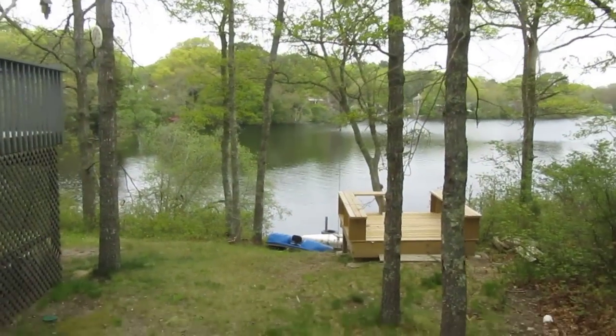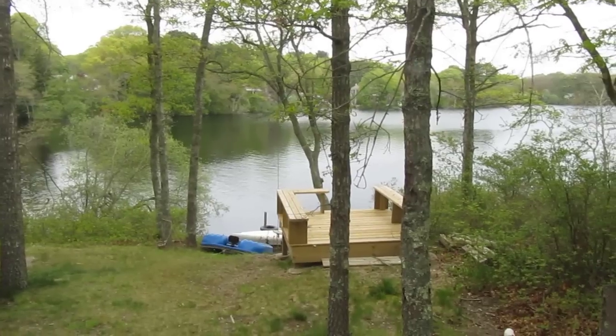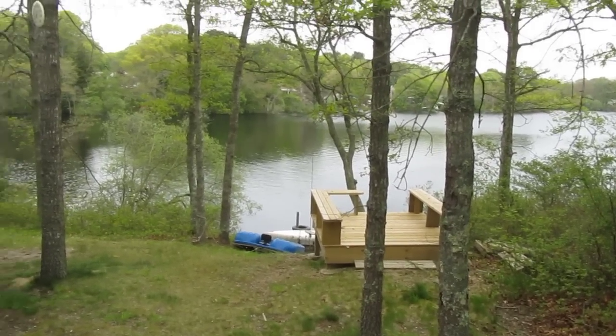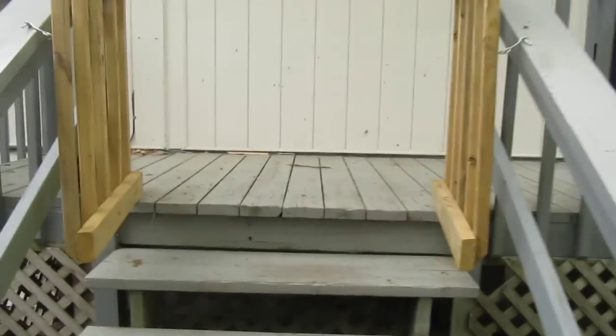Welcome to our house on Cape Cod. We are here on beautiful Picture Lake. We have a nice private dock. We have a paddle boat and a canoe. Come up and go up the steps to the deck.